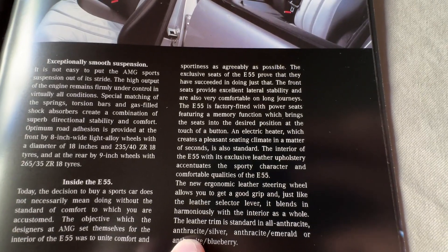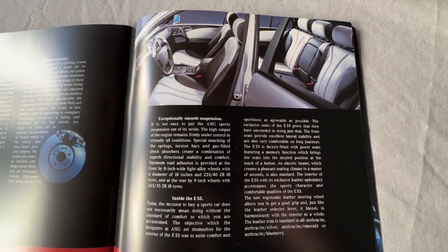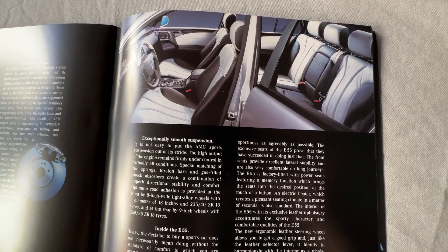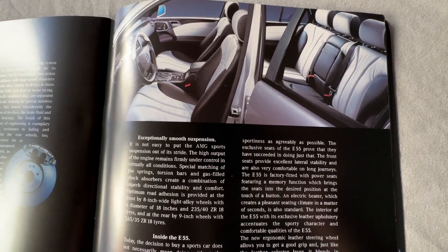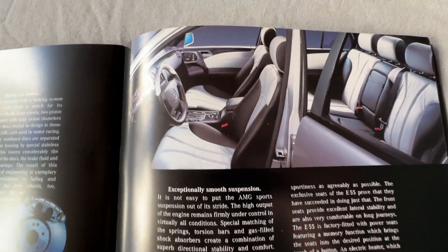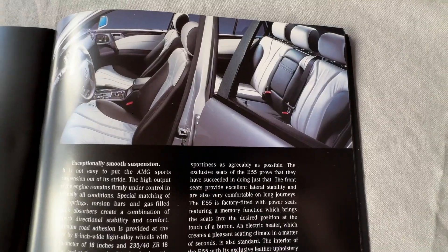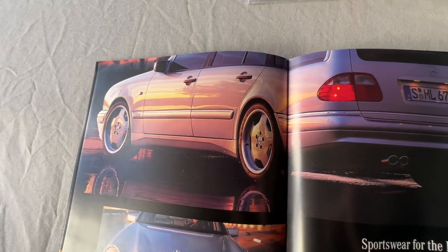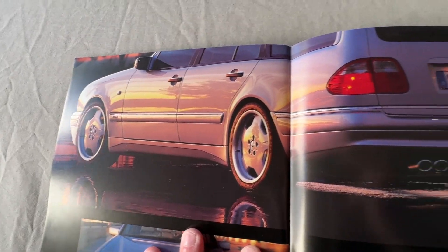The brochure actually confirms my suspicions: it labels the colors as 'anthracite and silver' — anthracite is the black and silver is that lighter color. I also got to take my seats to my upholstery guy, and he actually has in his possession a roll of Silver Arrow leather — that specific leather from the R129 Silver Arrow with metallic flakes. We compared it to this interior and it is actually the same leather as the Silver Arrow. That confirms it's not gray — it's silver.